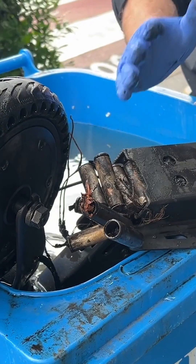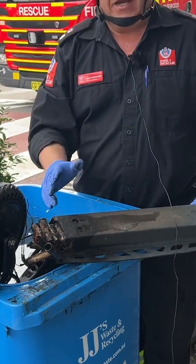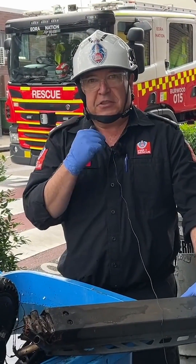Fortunately, if this was left to burn continuously, this would have taken off, accelerated quickly, and we would have had a fire in this whole shop with the potential to spread.